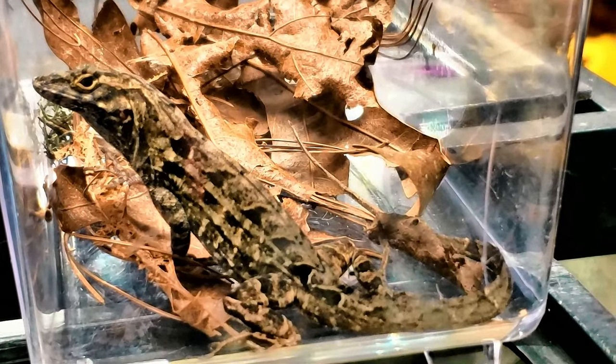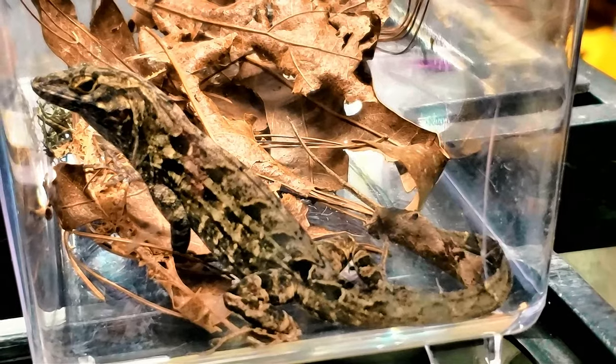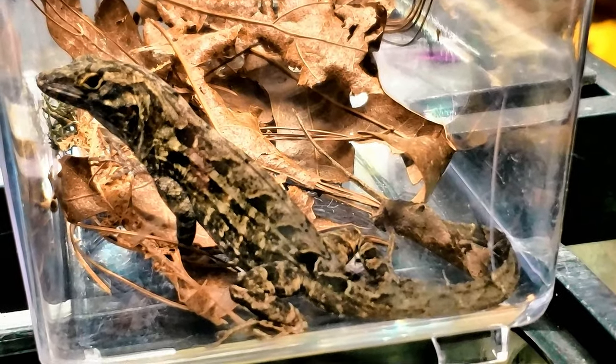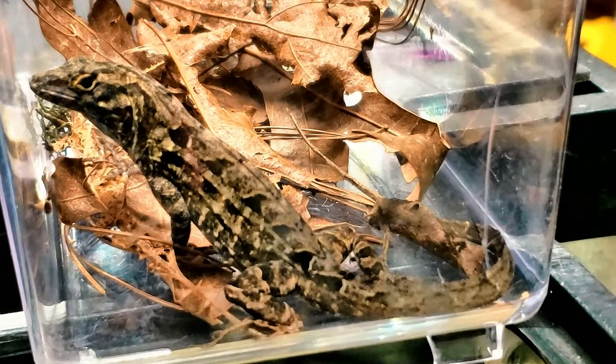Some people out there call anoles chameleons — well, they're not chameleons. Yes, they can change their color to some degree, but they are not true chameleons. They're anoles.